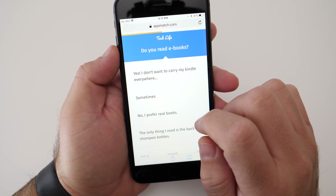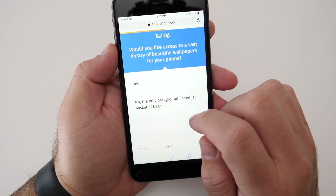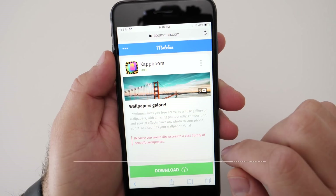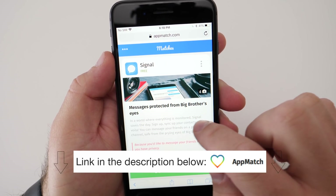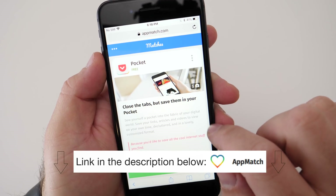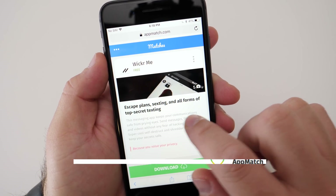It's geared toward the tech crowd and basically meant to help you find tech-related apps that you haven't tried before but hopefully will find useful. The link is below in the description and if you'd like to try it, it's free. Tell me what you think about AppMatch in the comments and if you think it's a useful service.